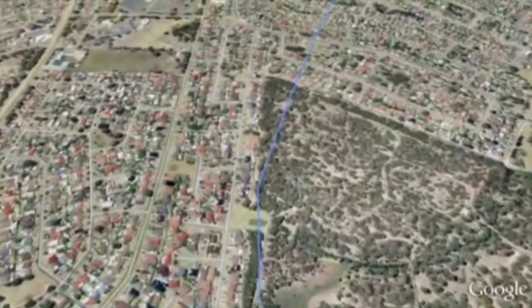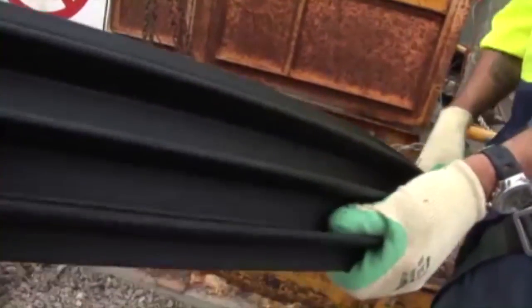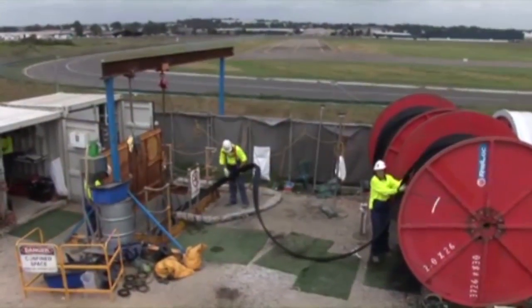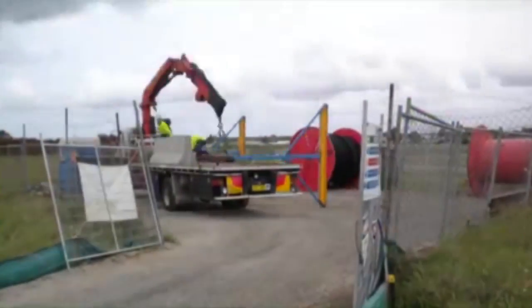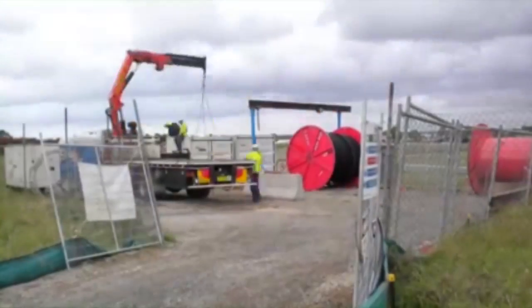For this particular project, Interflow used Ribline Pipelining Technology developed by Secca Sui Riblock Australia. Ribline is a steel reinforced plastic composite that can be produced inside an existing pipe by a machine that is lowered inside an existing access chamber or manhole. The equipment required to produce the new pipe is mobilised and assembled above an existing manhole.